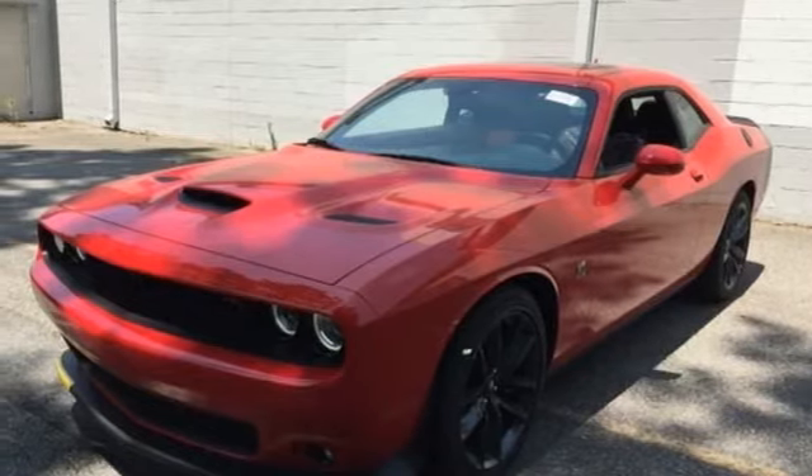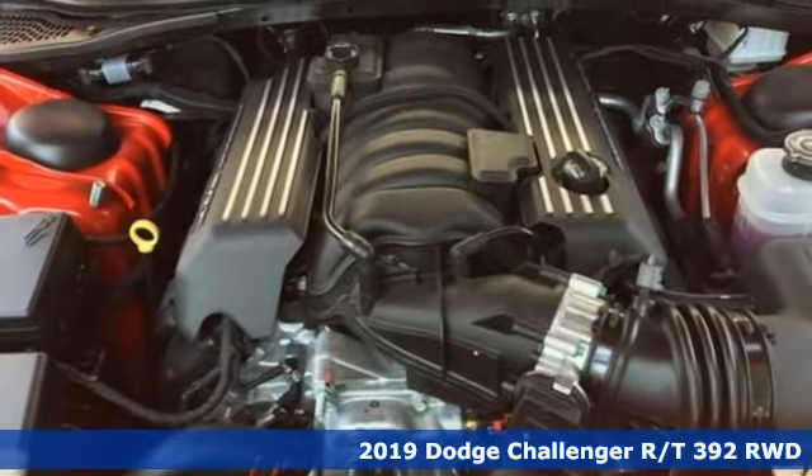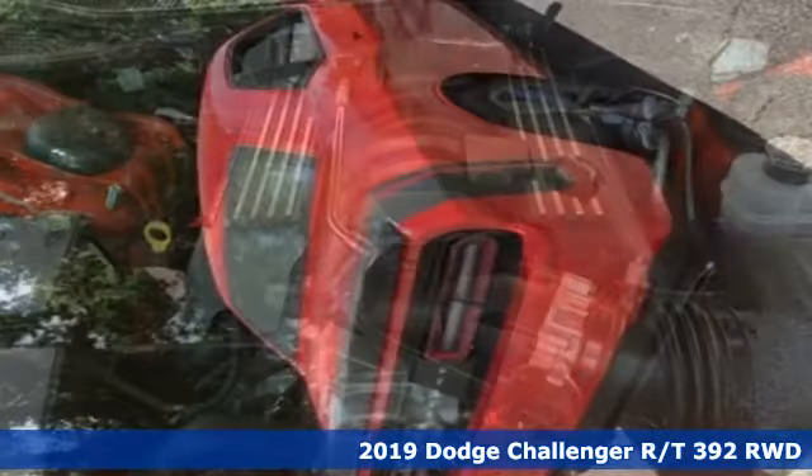Here's a new 2019 Dodge Challenger. Every Dodge delivers a signature thrill. Get ready for an impressive combination of features.